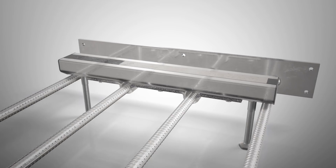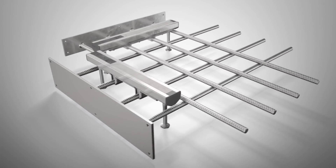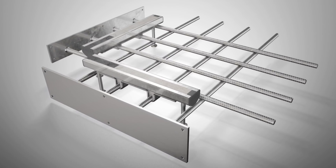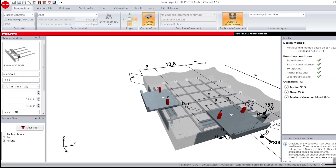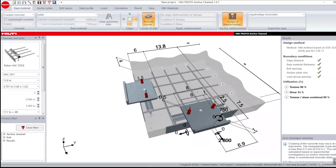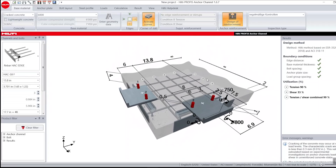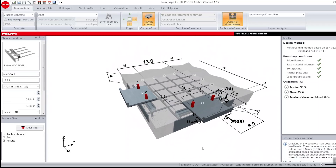Corners can be easily created by combining a Hack Edge and a Hack Edge C corner version, placing rebars at two different heights to avoid clashes. Hilti Profis Anchor Channel software gives you an easier way to design all cast-in anchor channels, including Hack Edge. The design model is based on ESR 3520 as well as principles of AC232 and AC318.